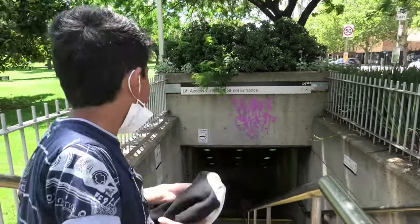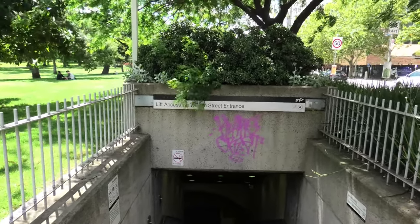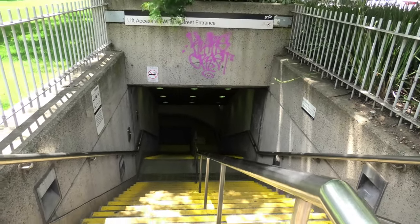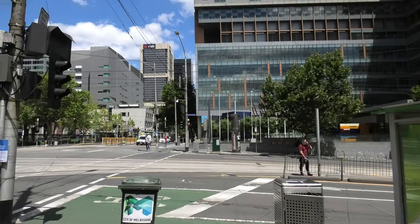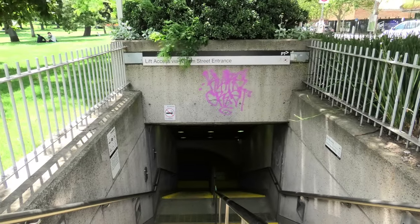Also at Flagstaff Station, there's a secret entrance — a lift access by Williams Street, which is very interesting. The main entrance is located on the other side of the road. This is the lesser used entrance and exit of Flagstaff Station.